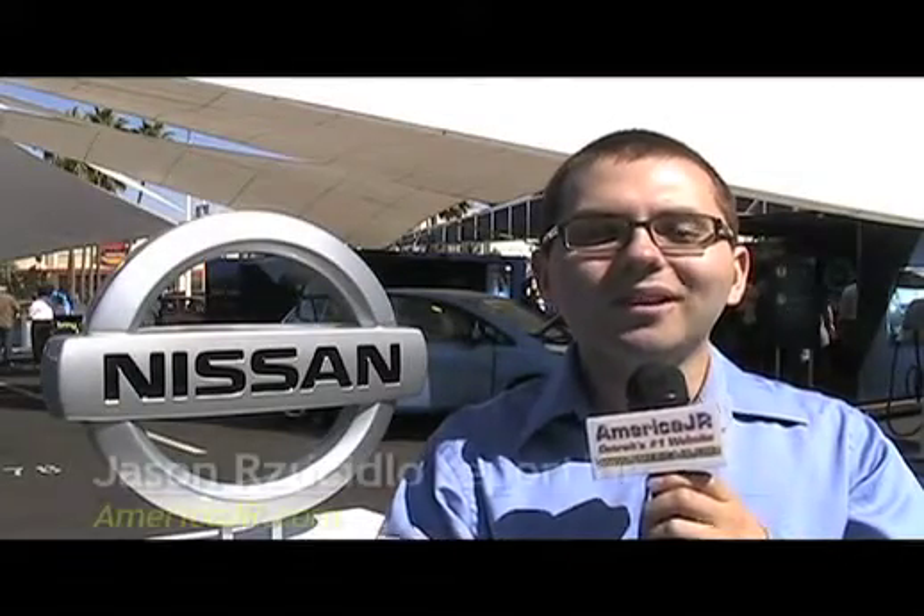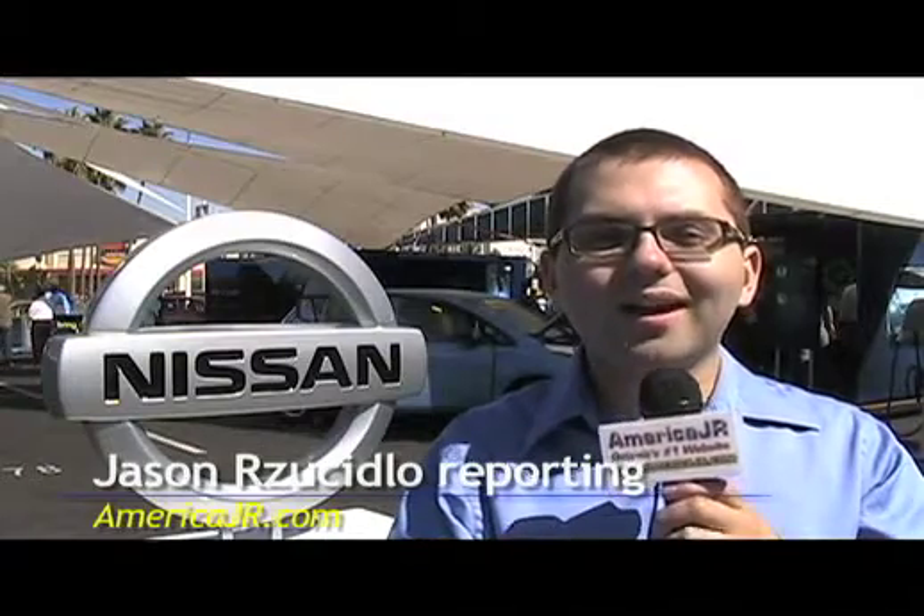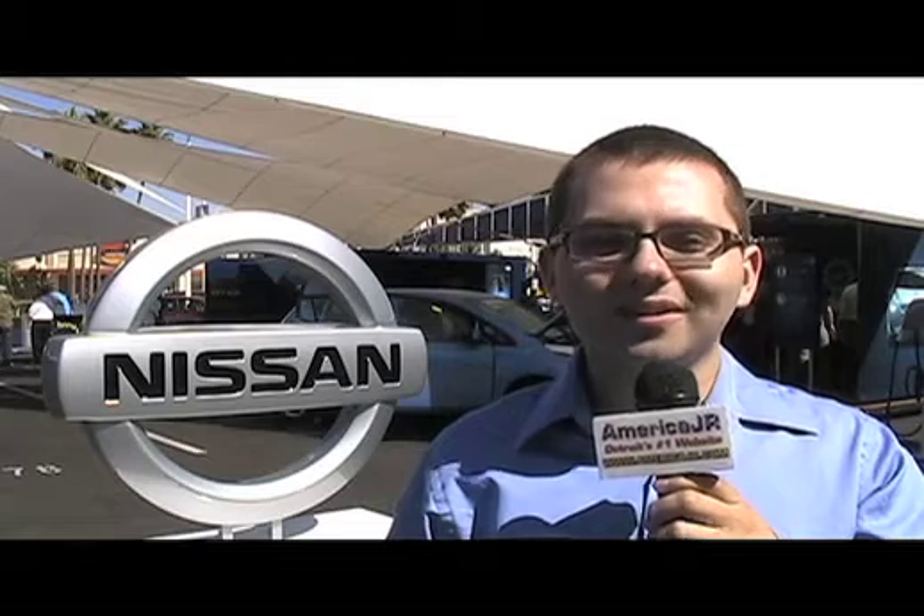The Nissan LEAF Drive Electric Tour is making stops all over America. Right now it is here in Long Beach, California. Let's find out what people are saying.